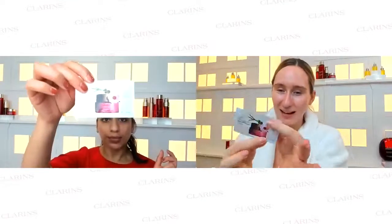That moisturizer is going to be the Rose Radiance Cream — the power purple of skincare. It provides anti-aging benefits, helps to re-densify and replump skin texture, evens skin tone and dark spots or pigmentation, nourishes with shea butter, and gives that beautiful healthy radiant rosy glow that Clarins is well known for — that just-come-out-of-the-spa look.